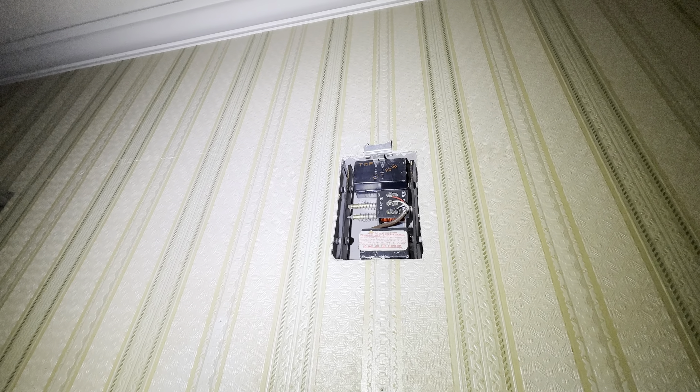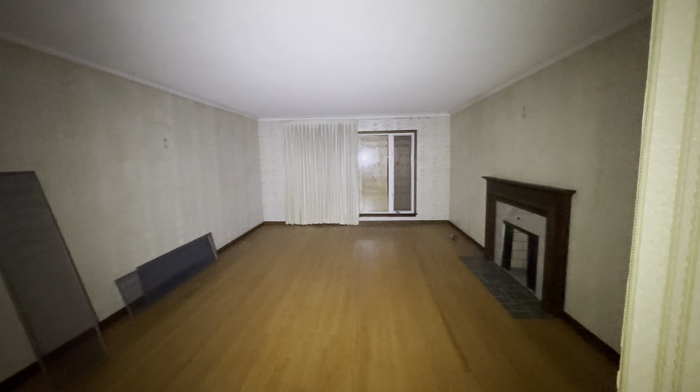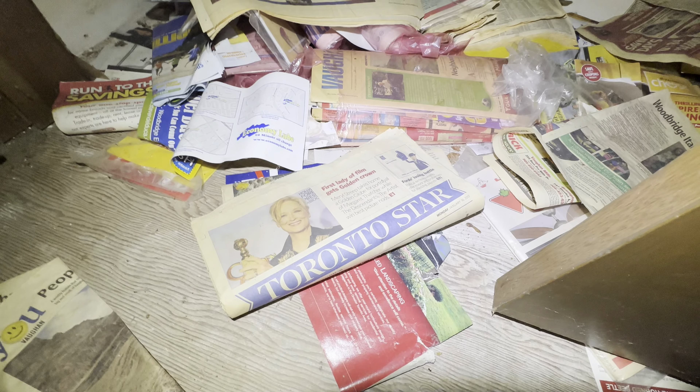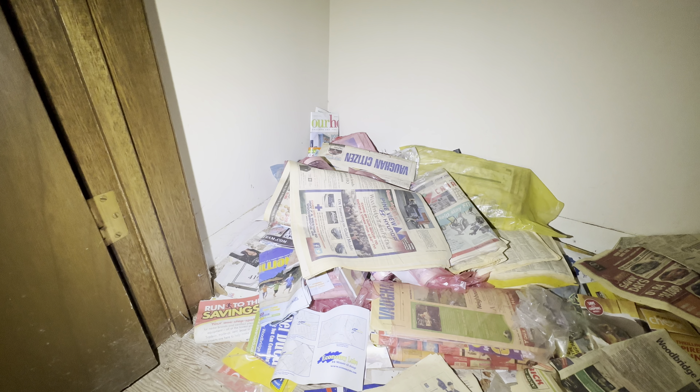Doorbell's gone. Whoa, that's a big room — we'll get to that. Got a closet over here. Toronto Star from Monday, January 16th, 2012. I think it's safe to say that nobody's lived here in a pretty long time. I see another one back there from 2013.